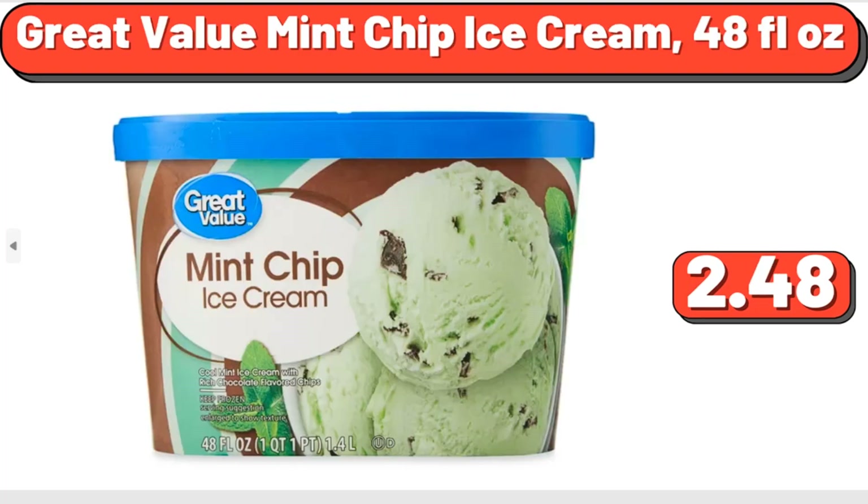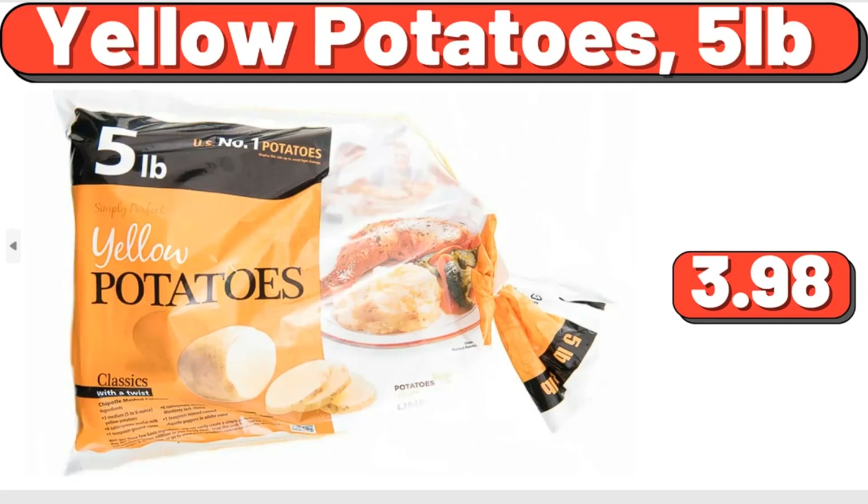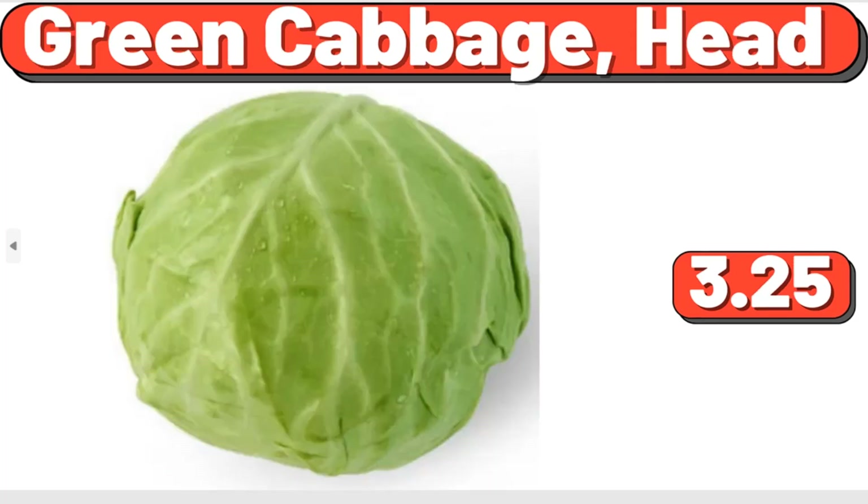Great Value Mint Chip Ice Cream, 48 Fluid Ounces, $2.48. Yellow Potatoes, 5 Pounds, $3.98. Green Cabbage Head, $3.25.